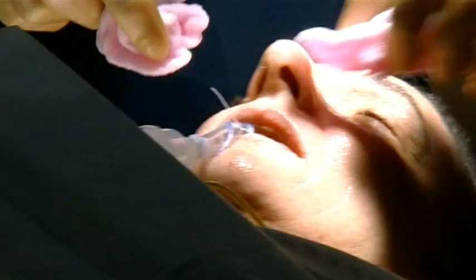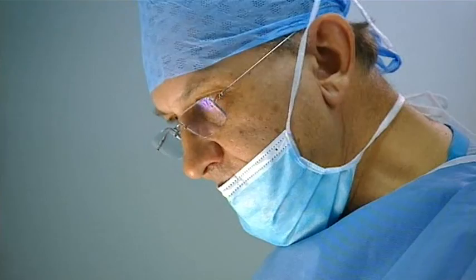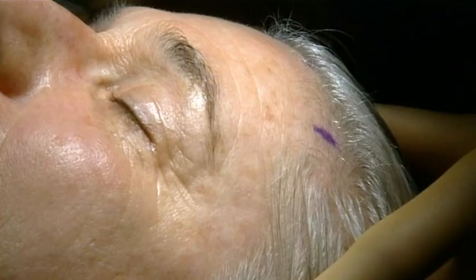There are certain features about eyelids and the brows that make you look tired. If you have very heavy brows, you look tired. People have it done because they look tired, and they're not. And looking tired means you look older.